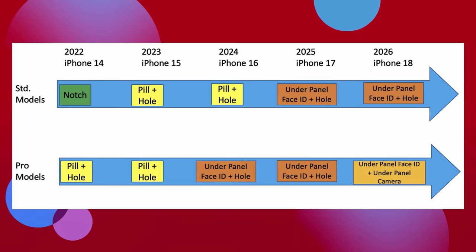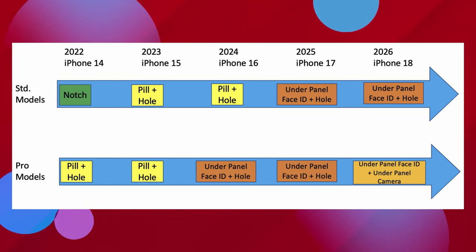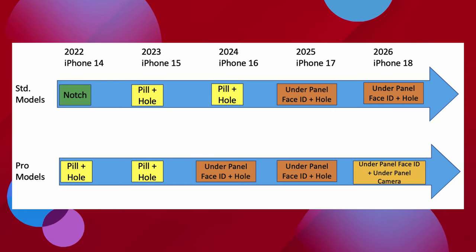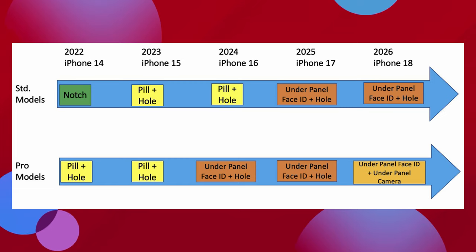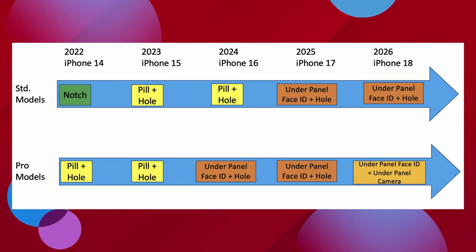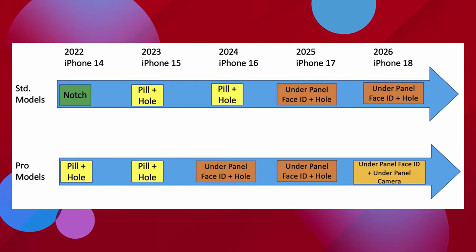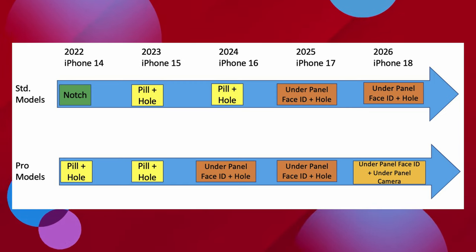He also put out a roadmap of what he expects from Apple's iPhone display evolution. Based on the technical challenges remaining for under-panel cameras to meet discerning brand quality requirements and panel manufacturer cost requirements, he still believes this roadmap makes sense. The iPhone 14 standard models will keep the notch, while the Pro models will have a pill plus hole look. In iPhone 15, both models will have the pill plus hole. In 2024, only the standard model keeps pill and hole. Then potentially in the iPhone 16, you'd get under-panel Face ID plus a hole, continuing through iPhone 17. By iPhone 18, the Pro models would get fully under-panel Face ID plus under-panel cameras — so you wouldn't see anything at that point.